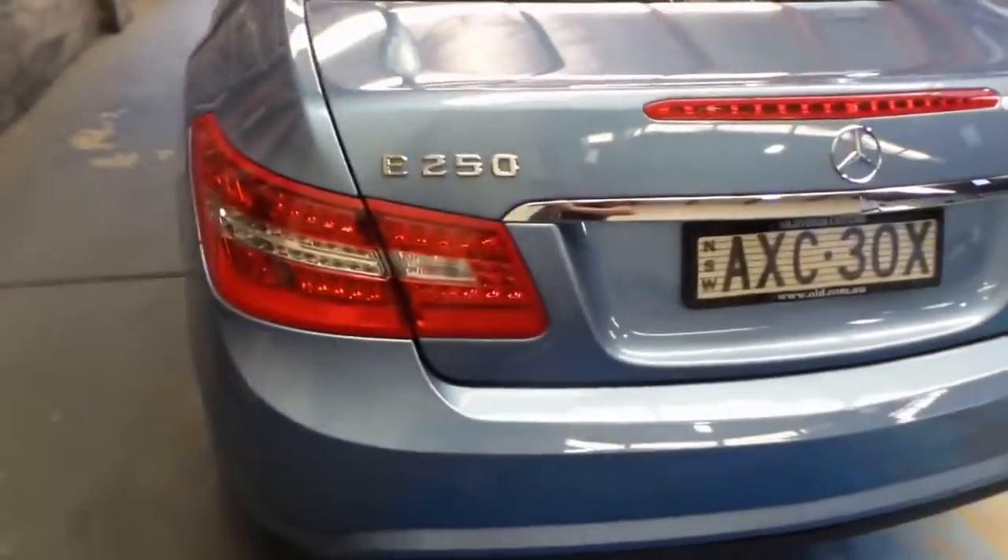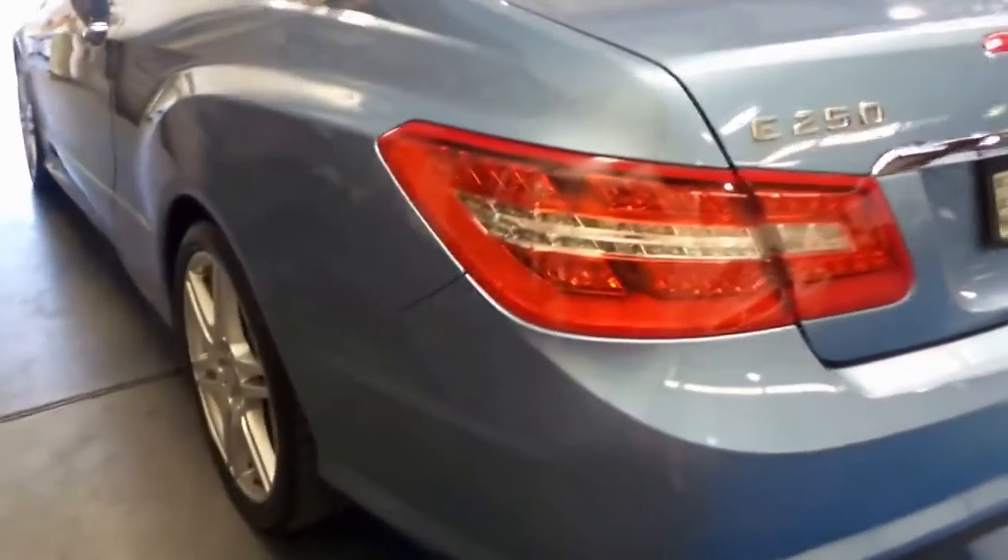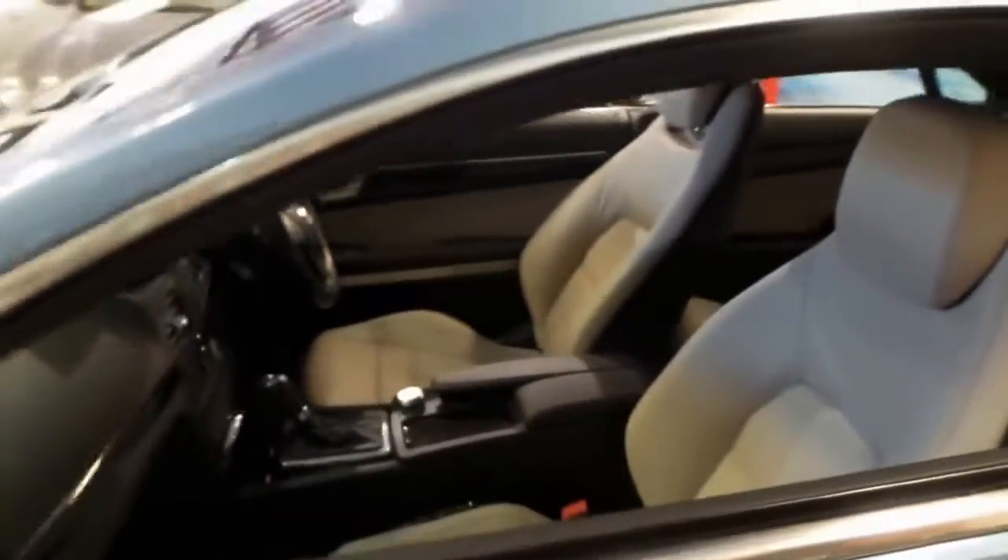We've done a walk around and I'll just look a bit closer. Look down the side there — it really is gun barrel straight. We've literally just given this a wash with soap and water and it's come up absolutely beautifully.